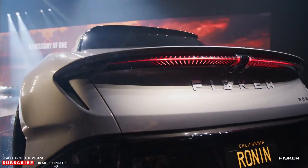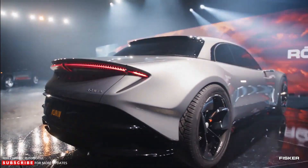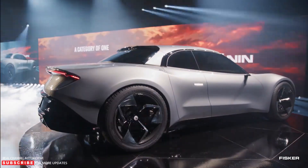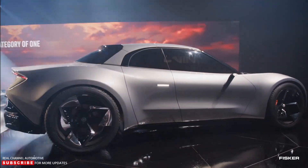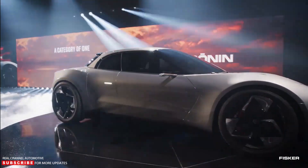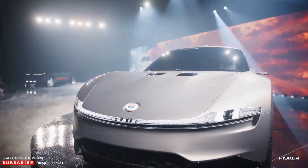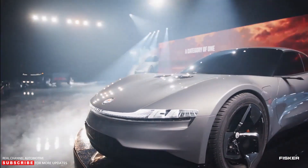To maximize aerodynamic efficiency, it will have active aero flaps as well. It has four doors and is a five-seater. The electric luxury GT will have a cell-to-chassis battery, eliminating packs and modules, which would enable 600 miles of range. The all-wheel drive EV will feature a tri-motor setup and deliver an output of over 1,000 horsepower, with a zero to 60 miles per hour time of just two seconds. The Ronin is expected to launch in the U.S. by the end of 2025.